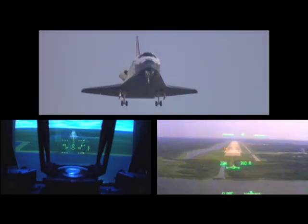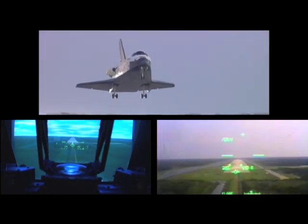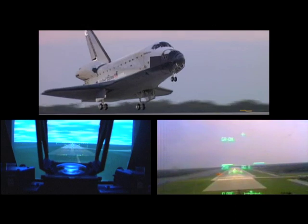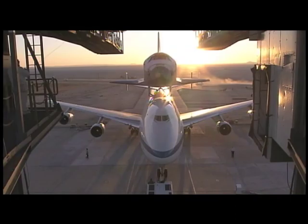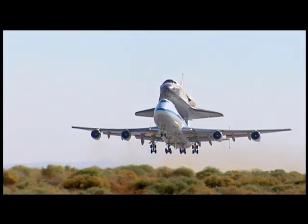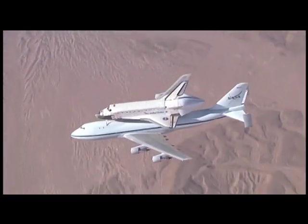The head-up display developed here was incorporated into Columbia's cockpit before the first flight in 1981 and is a part of every orbiter today. Ames wind tunnel tests also prove the safety of the long-distance carrier that returned the shuttle to Florida after landings in California.